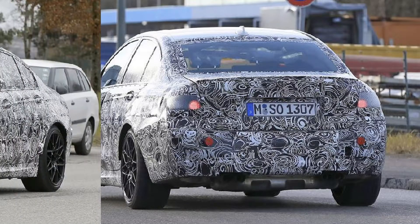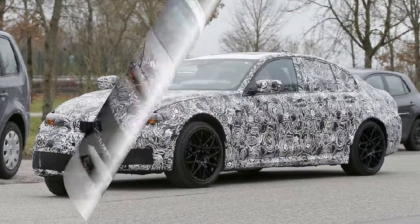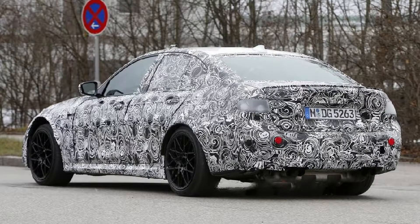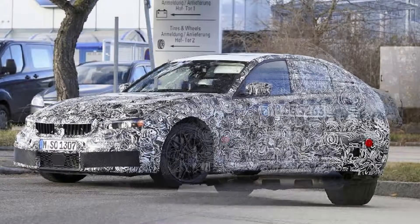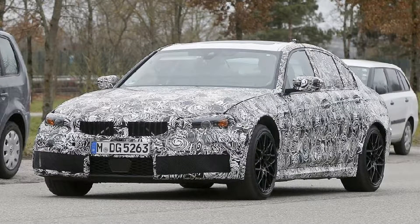The new M3 will of course have some of the model's signature cues. We can see that it will have quad exhaust tips and fatter fenders. We can also just barely make out the fender vent, which now looks a little higher up and more slender than the current one. The wheels hide some seriously big brakes too. It has a rear lip spoiler and the front bumper has much larger grilles, though the exact shape of those grilles is obscured — they must be larger since there are bigger openings in the camouflage than on regular 3 series prototypes.